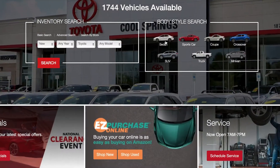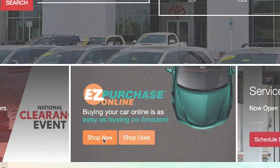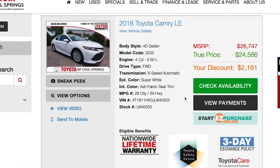Now we're on the Toyota Cool Springs website. If you look down you'll see the easy purchase tab letting you shop new or used. Once you find the vehicle that you like — like this Toyota Camry — you'll see the start easy purchase button to the right of the vehicle.